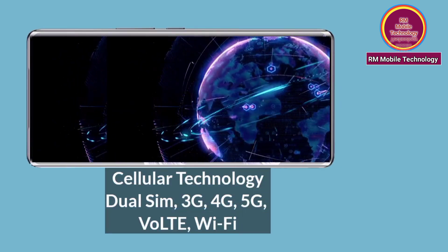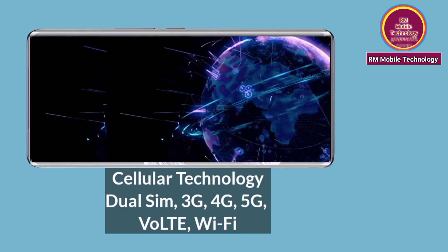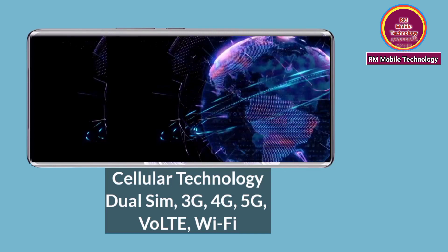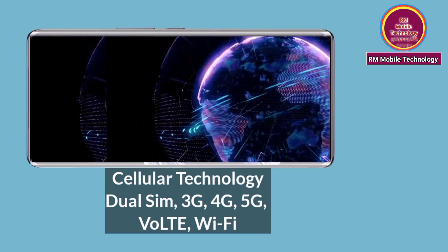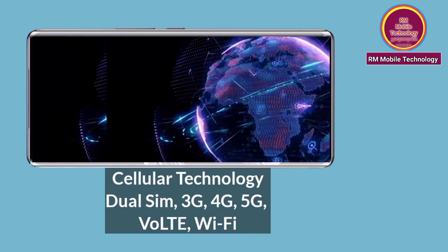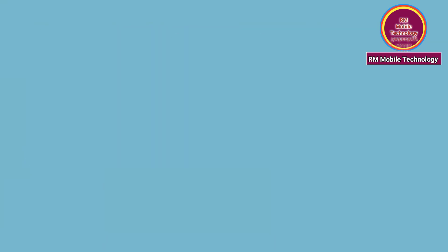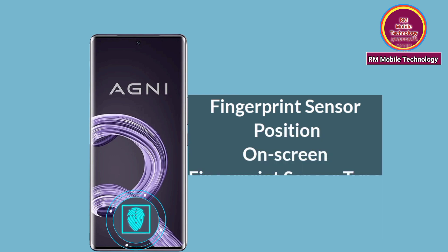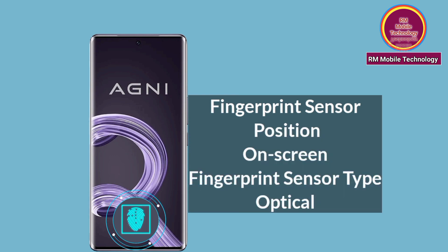Cellular technology: Dual SIM, 3G, 4G, 5G, Multi-band Wi-Fi. Fingerprint sensor position: on-screen. Fingerprint sensor type: optical.